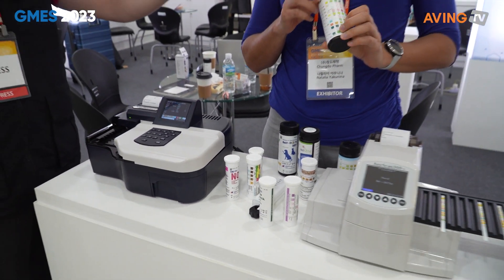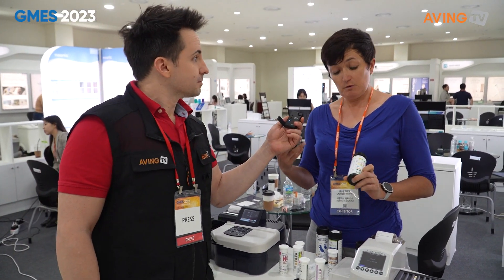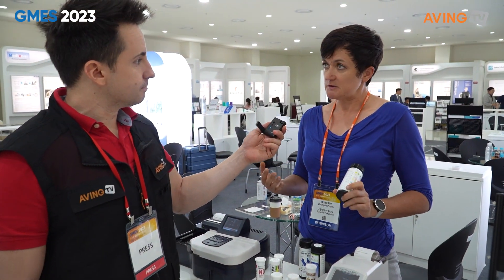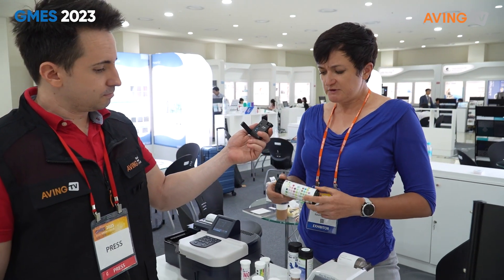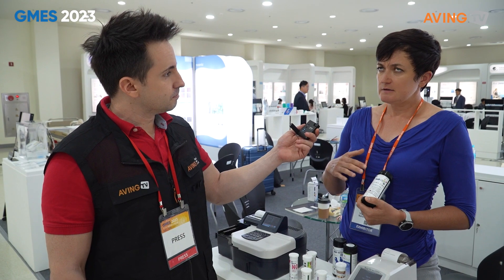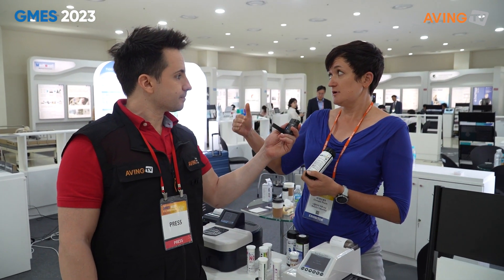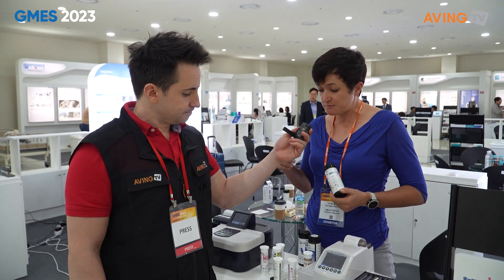We do the longest at 11, but we can do anything from one to 11. So if you only want glucose and protein, it's possible. And we do OEM, we can do different labels, we can supply it in a half raw form if our buyer wants to finish the manufacturing process on their site. That's all possible. We're very flexible.